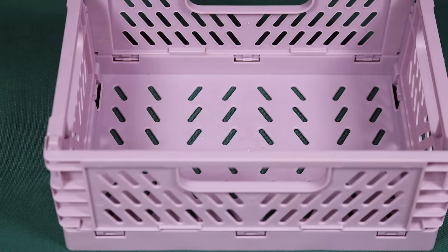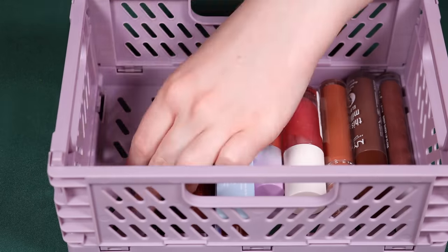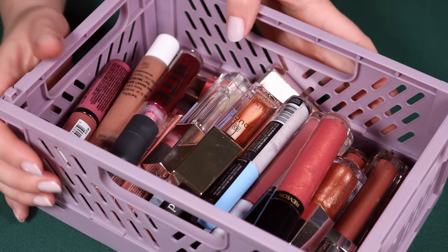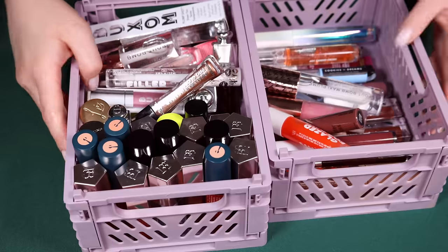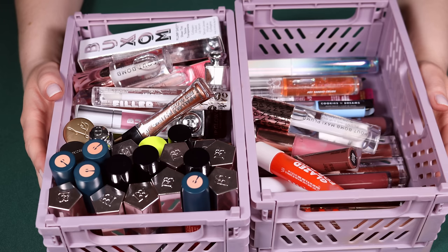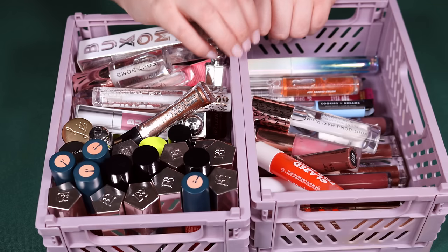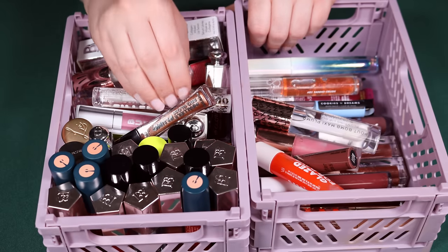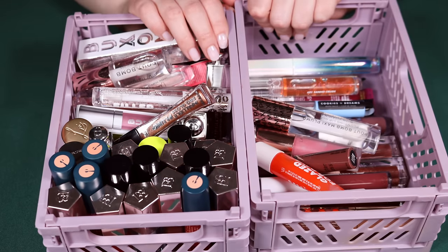Here are all the lip glosses and lip oils I'm decluttering, and here are all the ones I'm keeping. Was this super successful? I'm not sure — I got rid of at least a fourth of them. Maybe next time I'll do a little bit better. I hope you guys enjoyed this video — I'll leave all of these products linked down below. Let me know what you'd like to see me declutter next because I'm still doing my spring declutter. I'd love to have you back, so make sure to subscribe before you go. See you in my next one!